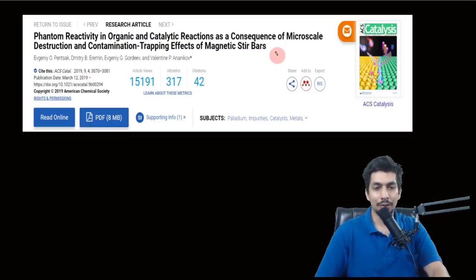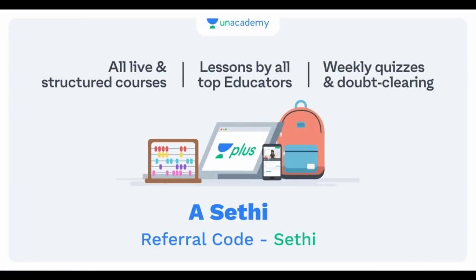I'm a verified educator on Unacademy and also available on the Unacademy Plus platform where I take live classes. If you're interested in attending live classes, you can subscribe using my referral code SCTHI for a 10% discount. If you prefer free courses, visit the Unacademy website or download the app and search my name — ACT — to access all free courses available on the platform.